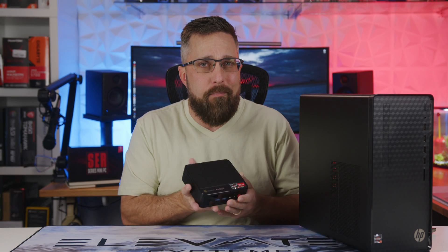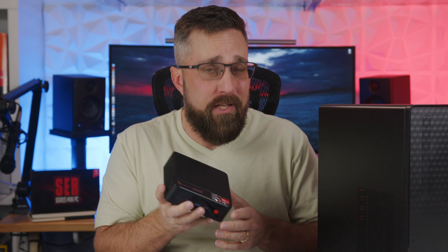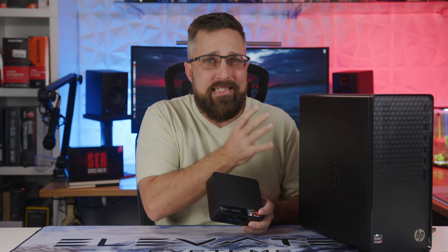But what if I told you you can get a PC that performs better, costs less, uses less power, is quieter, and only takes up a fraction of the space? Can this tiny PC that literally fits in my pocket really be better than a full-size desktop PC? Let's find out.